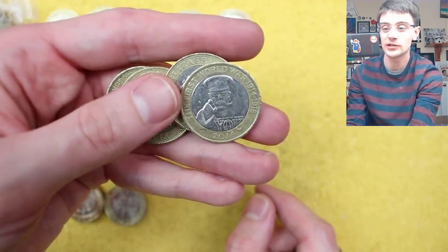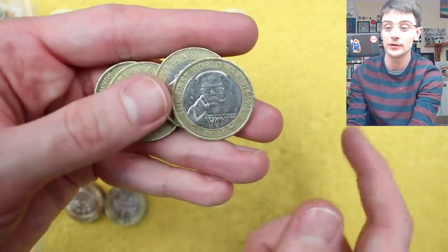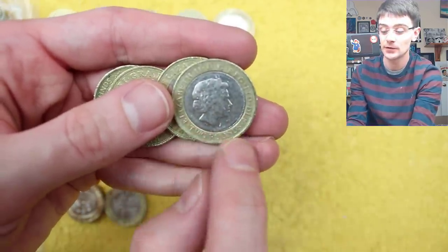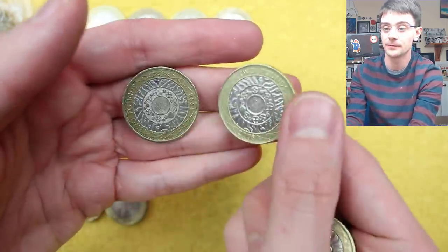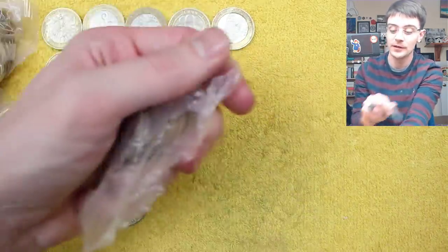We've got Lord Kitchener — there is the mule kicking about, not very common, not many have been found at all. But it should say 'Two Pound' on the bottom of the obverse, which it does. So that is not the mule — you can go up the top row. Very common. It would be a very cool coin to tick off.